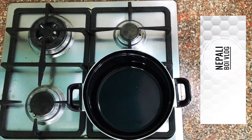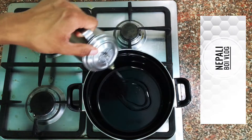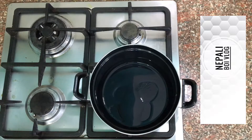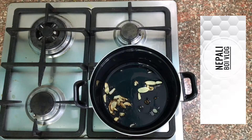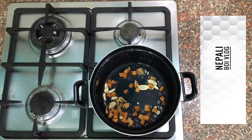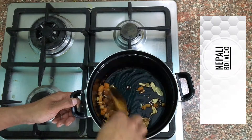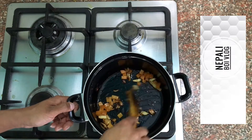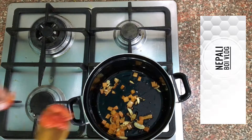I am going to heat the pan. I am going to make the pan ready until it is cooked.